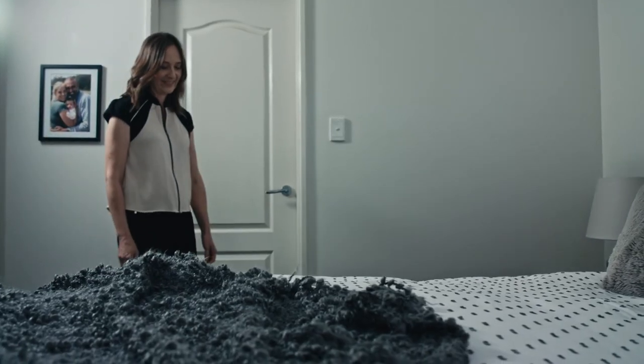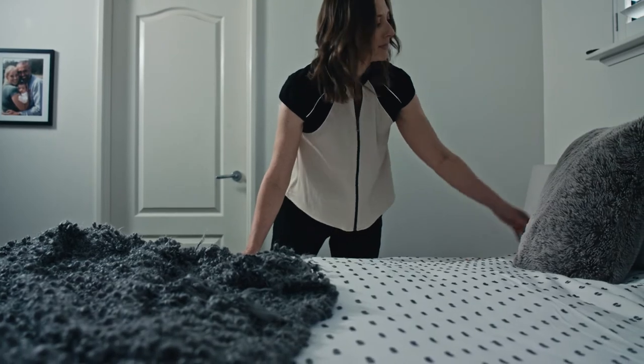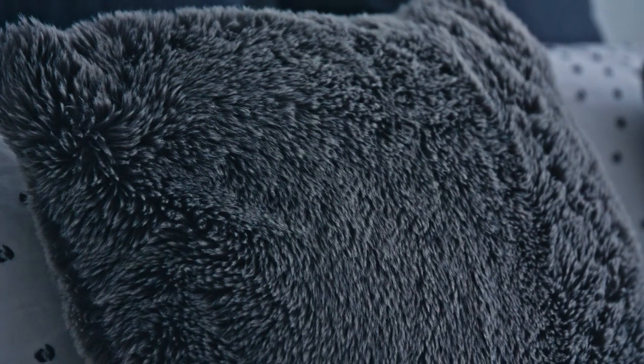To create a bedroom sanctuary, we recommend you go with a neutral palette and avoid bright colours and patterns. Neutral and muted colours are more soothing. We also suggest textures over patterns — a textured throw rug or cushion is calming.